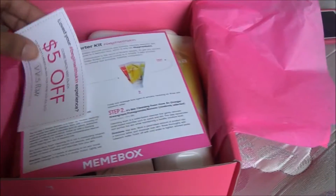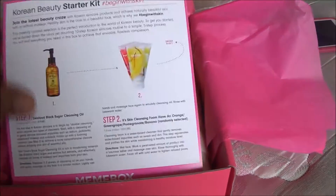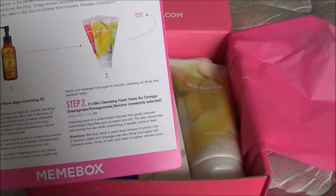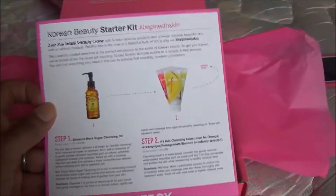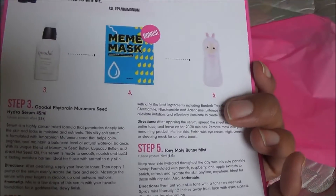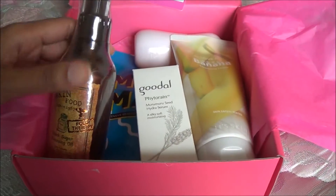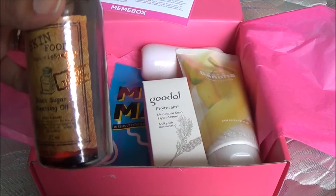So we open up the little tissue paper. We have a coupon here, and the box that I got was the Korean Beauty Starter Kit. It gives you a little step-by-step — here's the front, step one and two, and then the back, three, four, and five, to tell you how to use the products. We have Skin Food Black Sugar Cleansing Oil. Looks nice, everything's wrapped up. I like that it's full-size and not just like a tester.